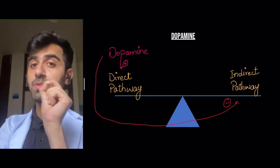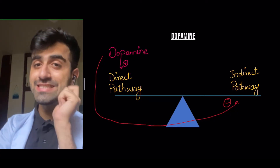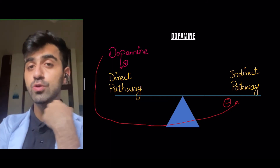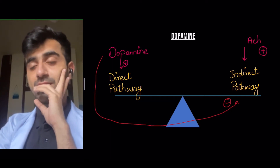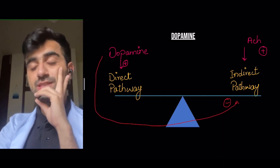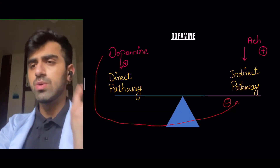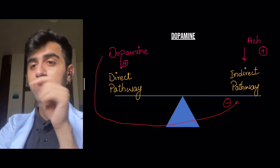Dopamine is decreased in Parkinson's. Dopamine not only stimulates the direct pathway, but it also inhibits the indirect pathway. Another important neurotransmitter is acetylcholine. Acetylcholine increases the indirect pathway — let's remember this. Acetylcholine increases the indirect pathway.